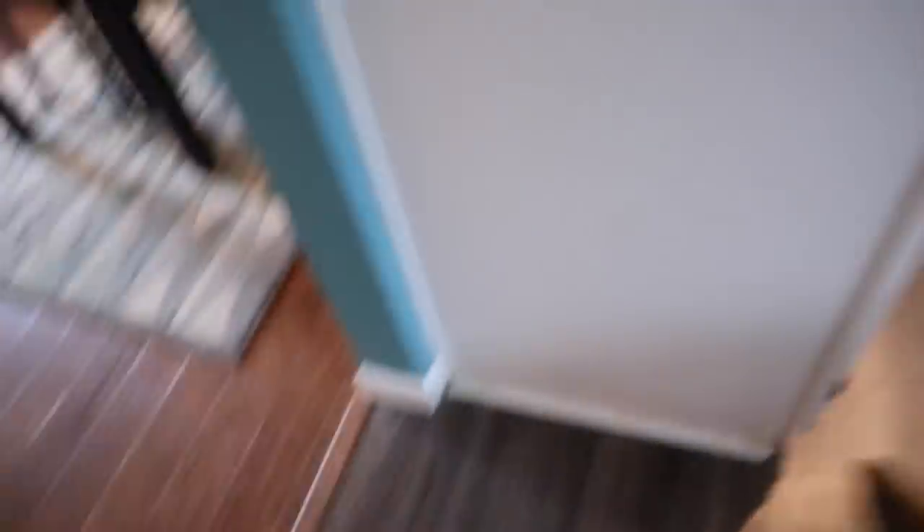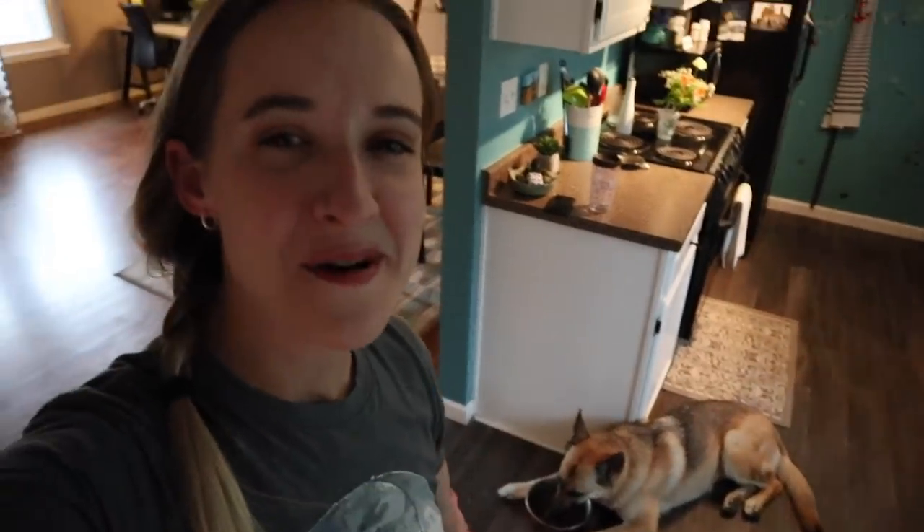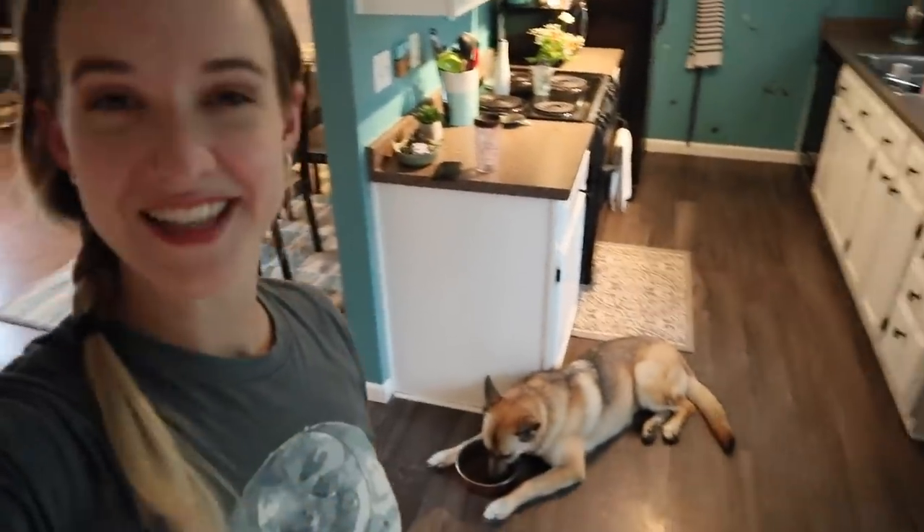Before we continue the tour, I have to feed the puppies — they're not going to leave me alone until I do. Sophie always lays down to eat her food, which I think is adorable. My other dogs don't do that — let me know if you're a dog behavior expert and have any idea why.